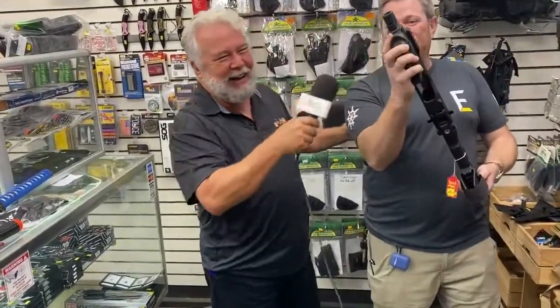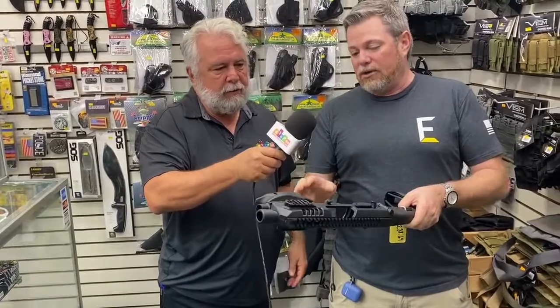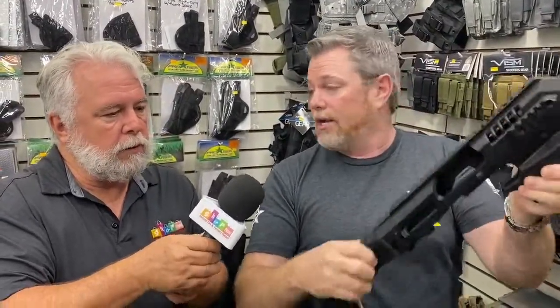This is a micro-conversion kit, if you will. This is what you're going to take — your Glock, SIG, any kind of your handheld pistol device. You're going to drop it right inside of this, and it's going to give you a stabilizer. This is your wrist guard, which keeps it under your concealed weapons permit. You can actually fold this in half, put it in a backpack, and carry it around with you legally in the state of Florida. Really cool little device.